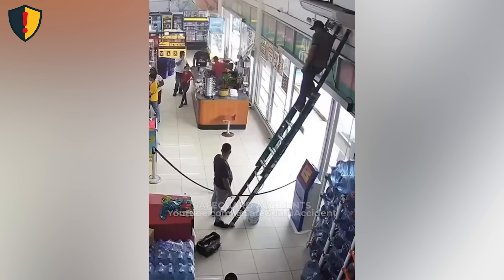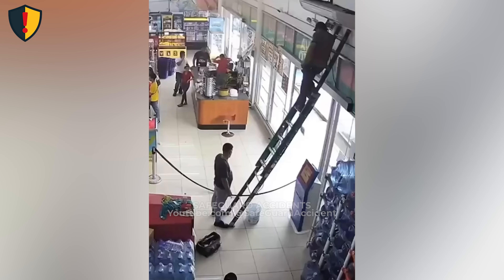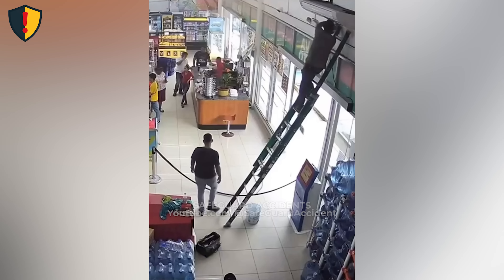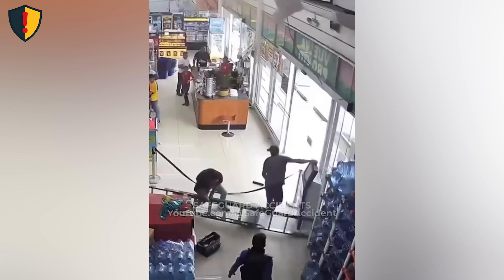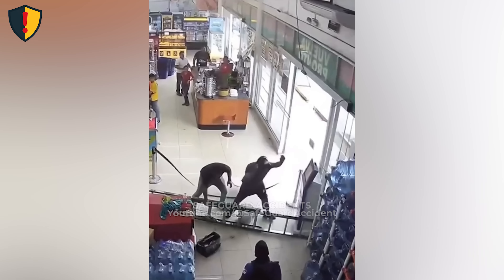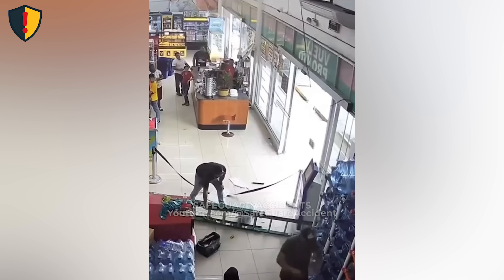In a busy store, one ladder stood tall, but one wrong floor surface turned it into a silent risk waiting to slide. Inside a brightly lit convenience store, a technician climbs a tall extendable ladder to check wiring on an air conditioning unit above the door. The ladder rests on glossy ceramic tiles — smooth, clean, and deceptively slick. No stabilizers, no anti-slip pads. Another worker stands below gripping the ladder with his own feet. As the technician reaches for the upper casing, the ladder shifts, its base sliding outward on the polished tiles. He steadies it just in time. The ladder didn't fail. The setup did.